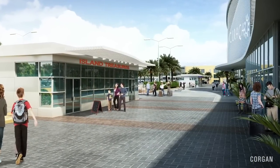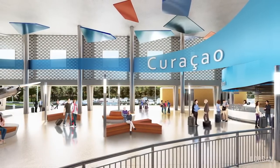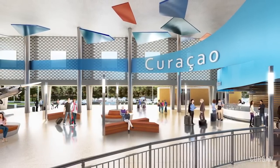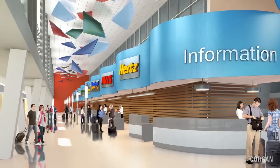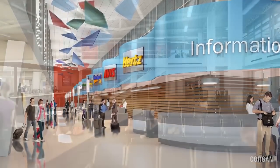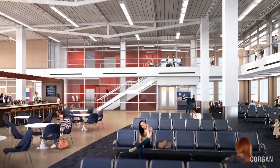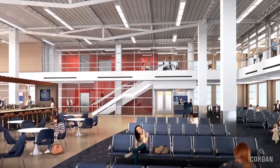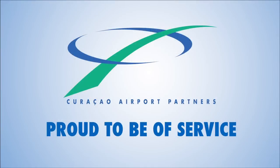The Airport Expansion Project is one of Curacao Airport Partners' major projects which will enhance the airport experience, benefit operations, and add to the aesthetic look and feel. Curacao Airport Partners is proud to serve the people of Curacao through enhancements that will improve the airport experience for all users of Curacao International Airport.